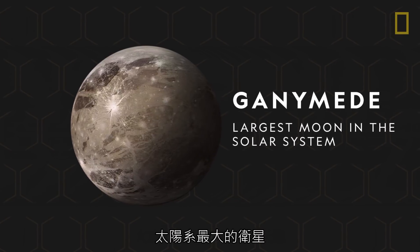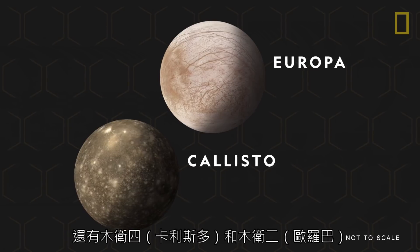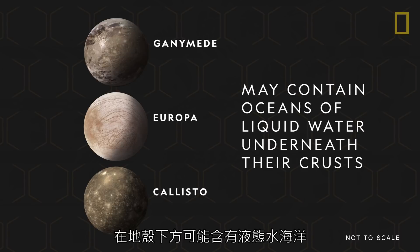The Galilean satellites also include Ganymede, the solar system's largest moon, even larger than the planet Mercury, and Callisto and Europa, which, along with Ganymede, may contain oceans of liquid water underneath their crusts.